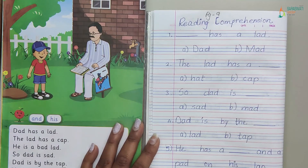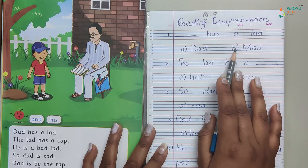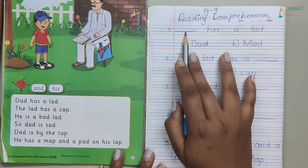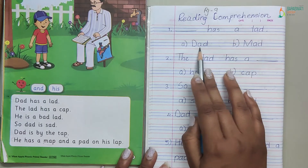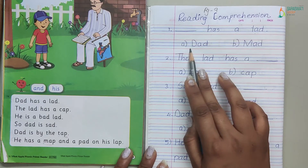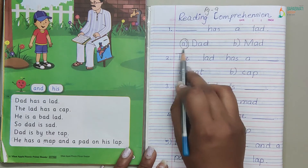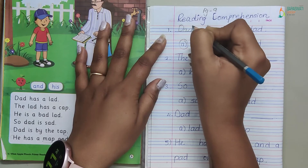Your questions are given. How many questions? Five questions. With each question, options are also given. We choose the right option. So here, dash has a lad — who has a lad? Dad or mad? We read it from the comprehension. Dad was having a lad. So the correct option is dad. Circle the correct option and write dad in the blank.